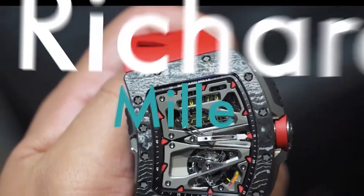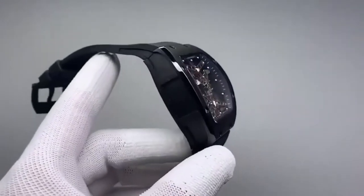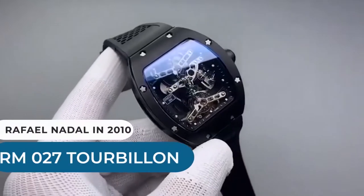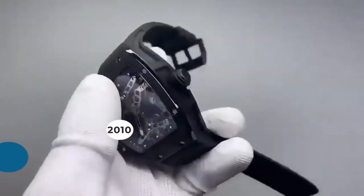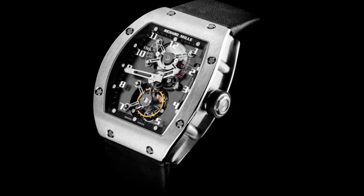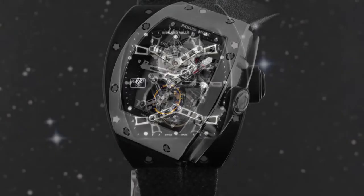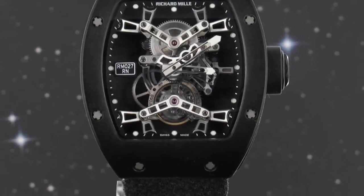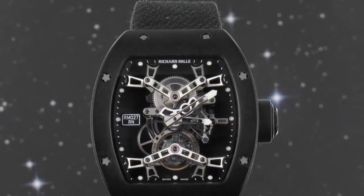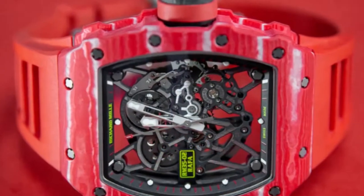Richard Mille has a long history of selling high-end timepieces. With the unveiling of the RM027 Tourbillon for Rafael Nadal in 2010, the company made history — that watch cost a cool half a million dollars. At the time, many dismissed it as a publicity stunt, but they were completely wrong. It laid the groundwork for the brand's ongoing collaborations with high-profile athletes and celebrities, including sprinter Johan Blake, pro golfer Bubba Watson, and Formula One driver Felipe Massa.